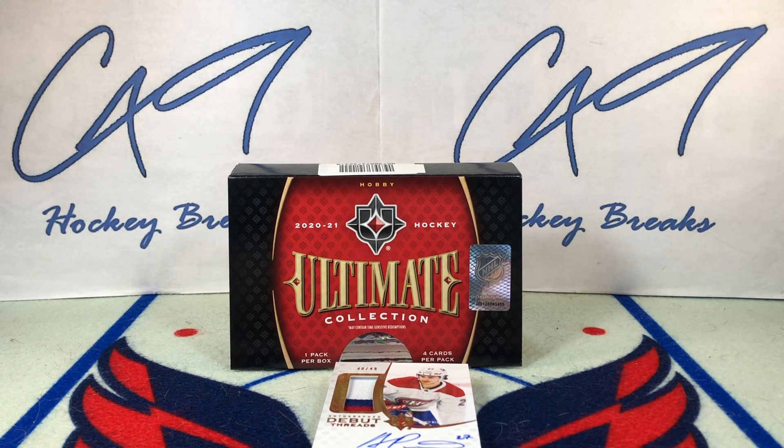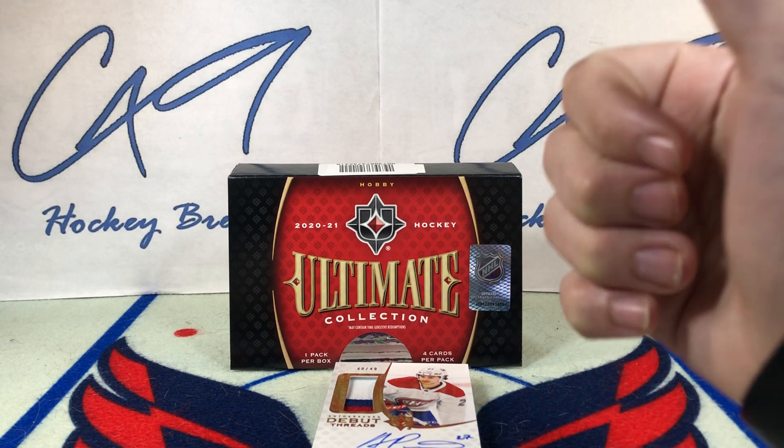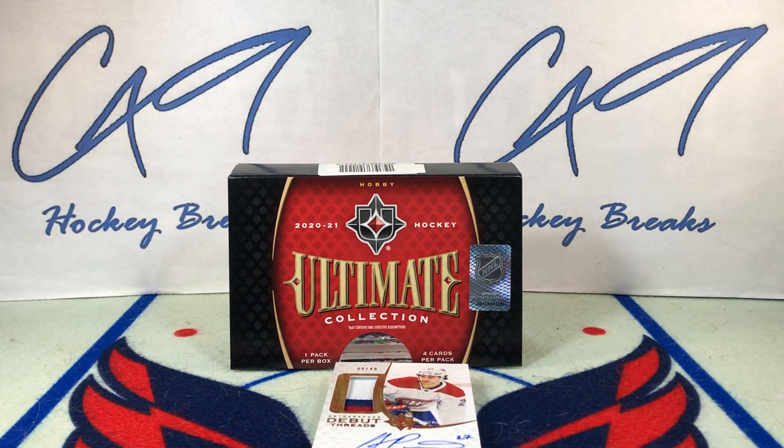If you did enjoy today's break of 2021 Ultimate Collection, feel free to leave a like and comment below. If you have not yet, hit the subscribe button. We've got plenty more Box Breaks, Mystery Pack Mondays, Six Pack Saturdays, and Sunday uploads to come. Thank you.